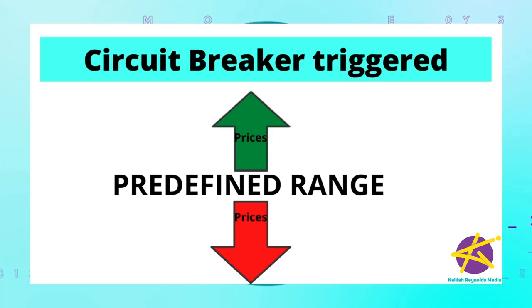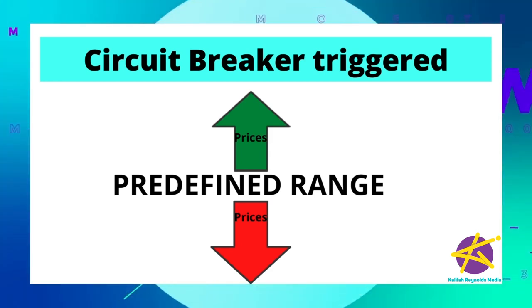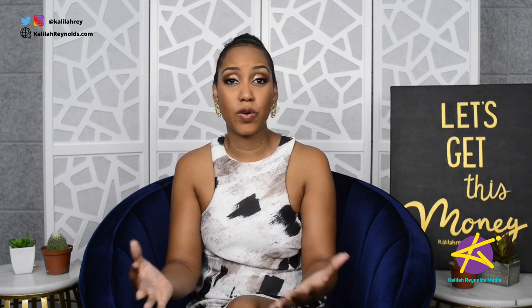Now, things have settled down since then, and investors are relatively confident in the market again, but circuit breakers are still being activated because the circuit breaker is triggered not only when prices fall below a certain limit, but also when prices rise above the upper limit. In the same way investors panic sold shares in companies they believed would be most impacted by the pandemic, they also manic bought shares in companies they believed would do well. And that's where the circuit breaker comes in, providing a cooling-off period.